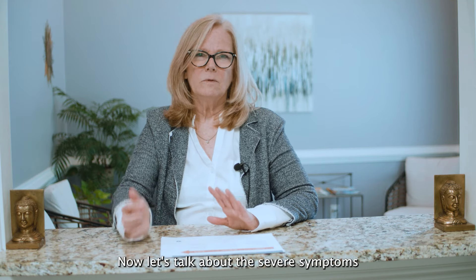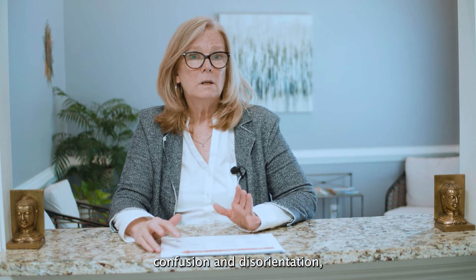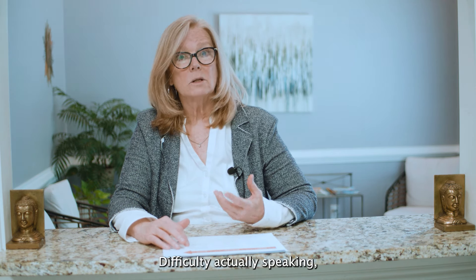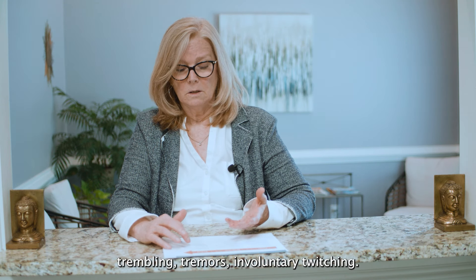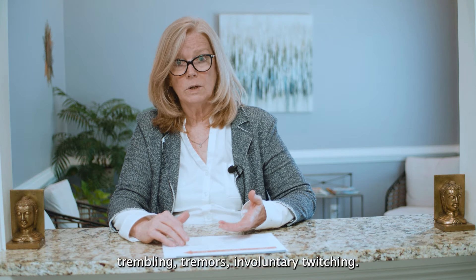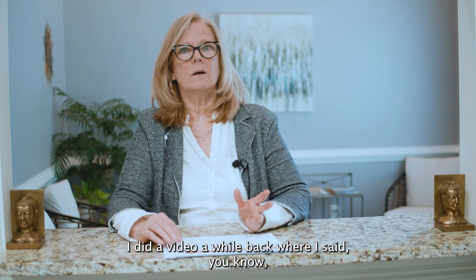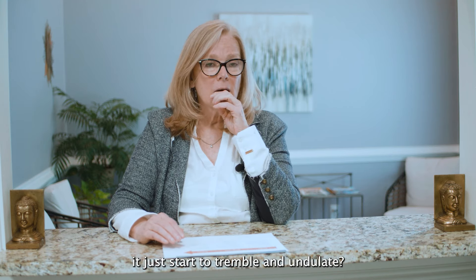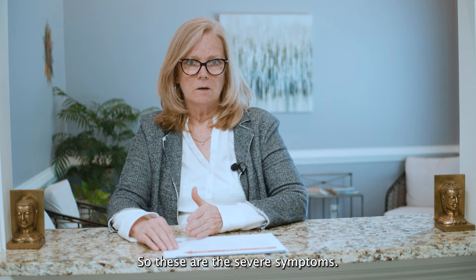Now let's talk about the severe symptoms of neuroinflammation: confusion and disorientation, dementia, personality or behavior changes, coma, seizures, difficulty speaking, trembling, tremors, and involuntary twitching. I did a video where I said to stick out your tongue and see if you can hold it steady, or if it starts to tremble and undulate. These are the severe symptoms.